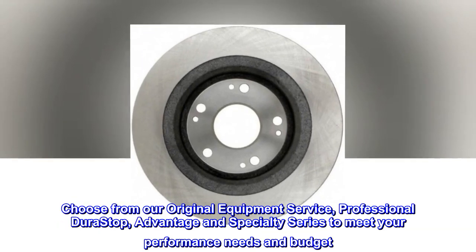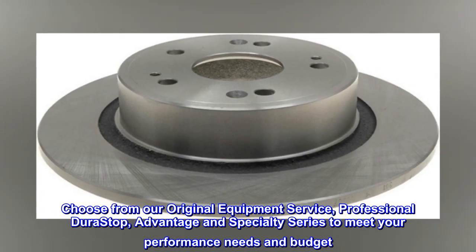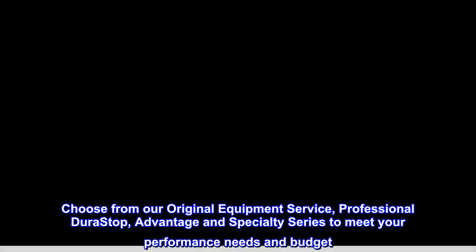Choose from our Original Equipment Service, Professional Durastop, Advantage, and Specialty series to meet your performance needs and budget.